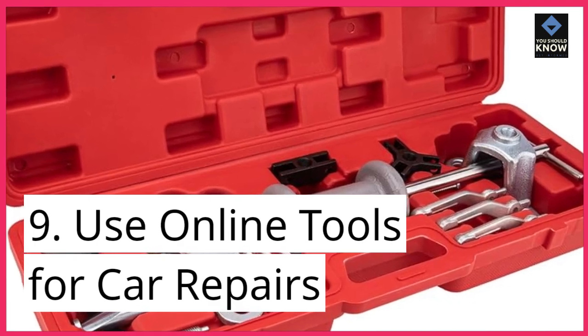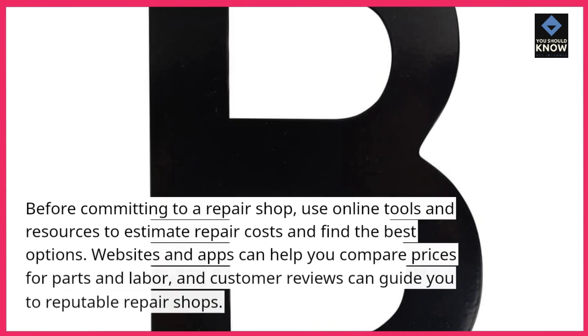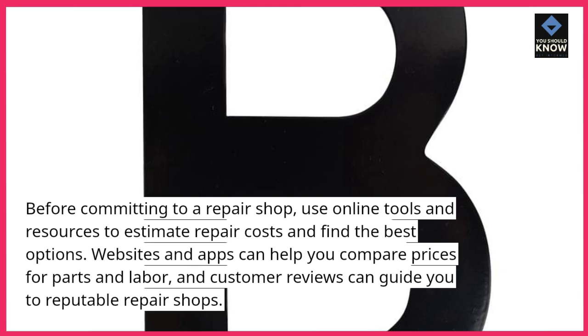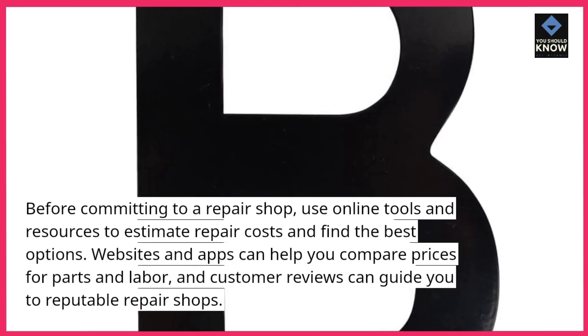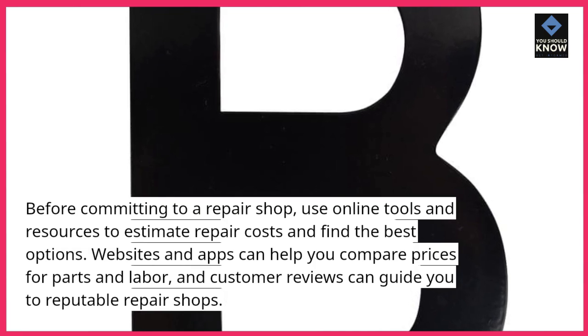Use online tools for car repairs. Before committing to a repair shop, use online tools and resources to estimate repair costs and find the best options. Websites and apps can help you compare prices for parts and labor, and customer reviews can guide you to reputable repair shops.